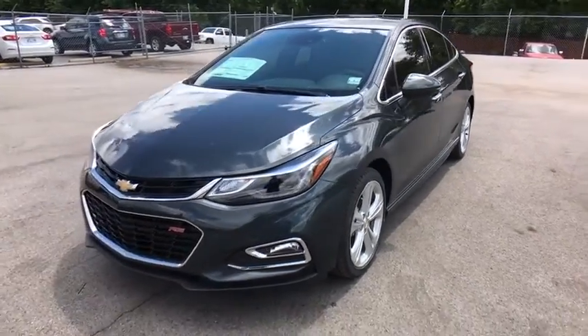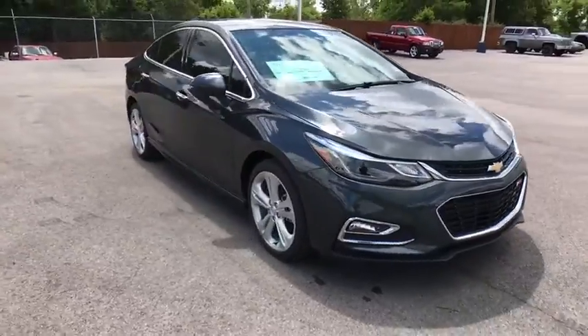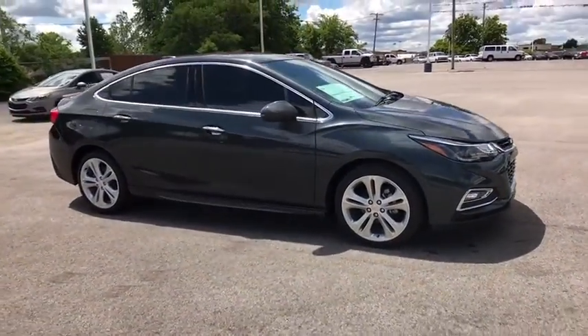The 2017 Chevrolet Cruze. The Cruze Blueprint calls for more than you'd expect. Here are some of this vehicle's great options.